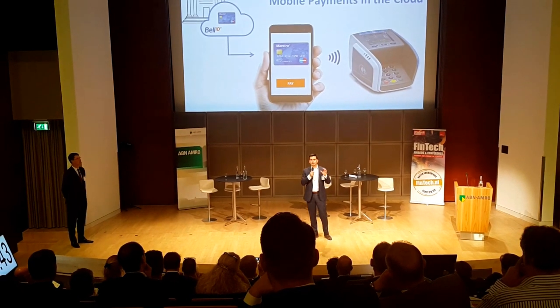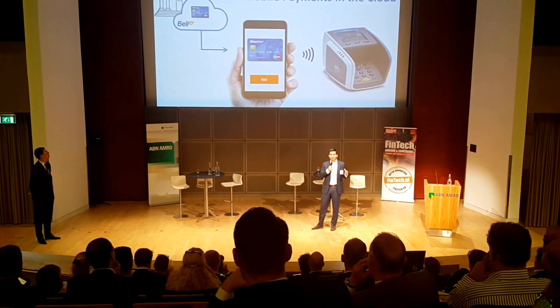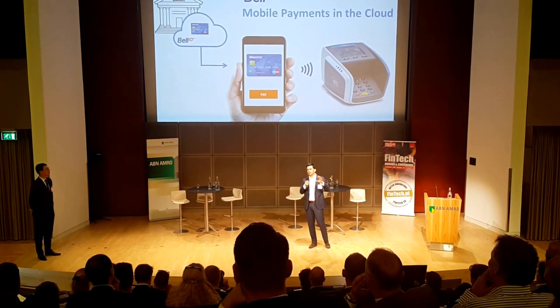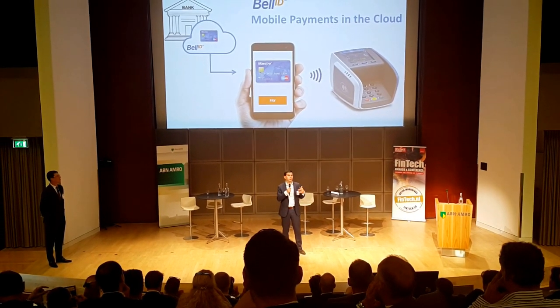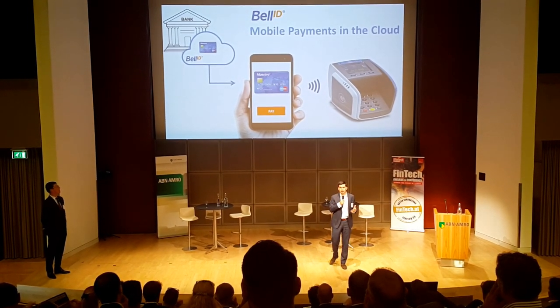Bell ID has solved this problem. Our software stores and manages the cards not on the phone, but in the cloud, in the bank's own data center. This is much faster for a bank to implement and also much more affordable, but overall it's much more customer friendly.